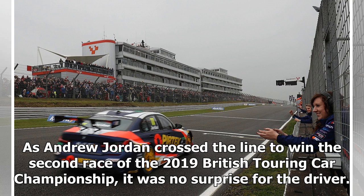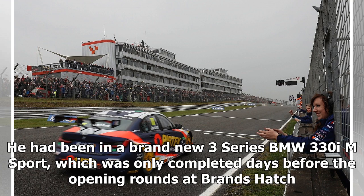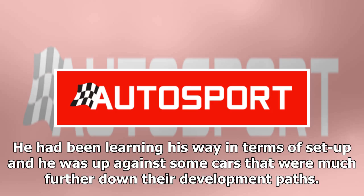As Andrew Jordan crossed the line to win the second race of the 2019 British Touring Car Championship, it was no surprise for the driver. He had been in a brand new 3-series BMW 330i M Sport, which was only completed days before the opening rounds at Brands Hatch. He had been learning his way in terms of setup and he was up against some cars that were much further down their development paths.